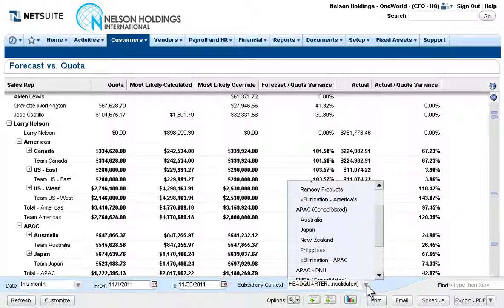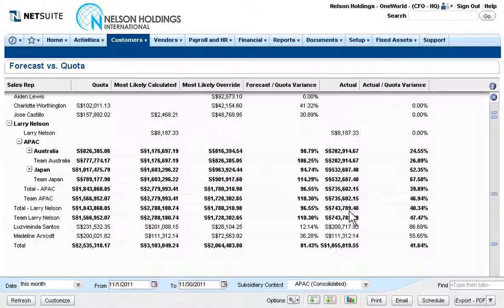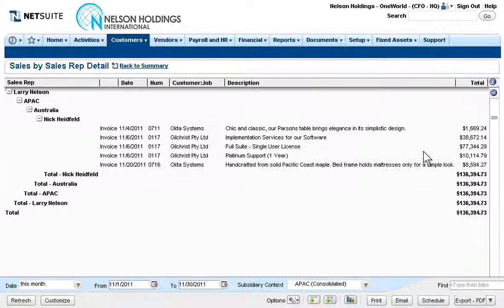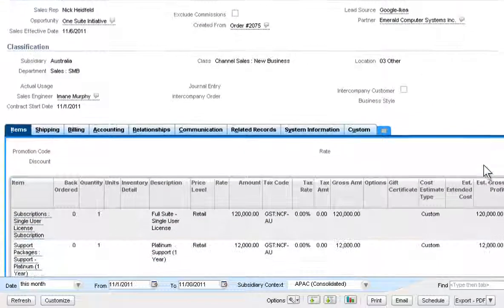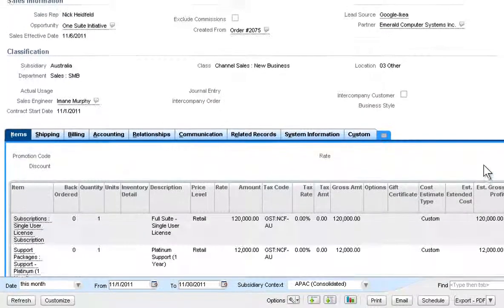NetSuite's real-time currency conversion across all subsidiaries allows the CFO to seamlessly change performance perspectives to a different subsidiary and drill down to see up-to-the-minute data, right down to the underlying invoice, for complete financial transparency, all completely in real-time.